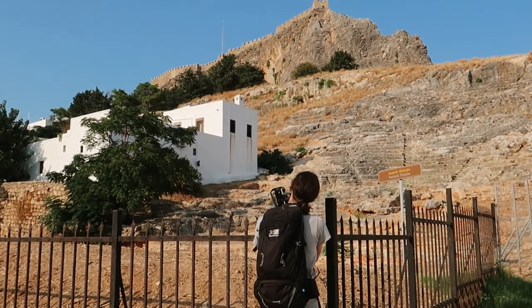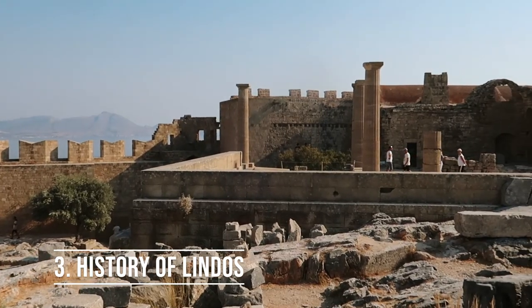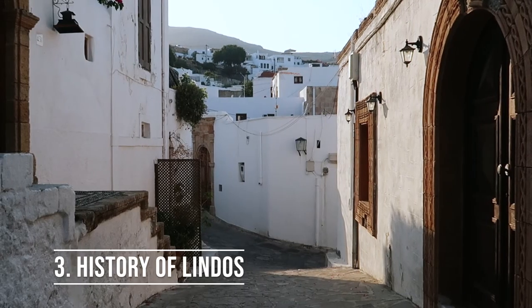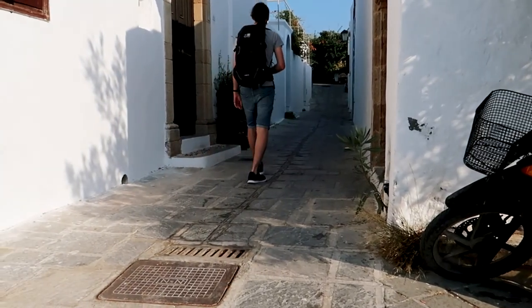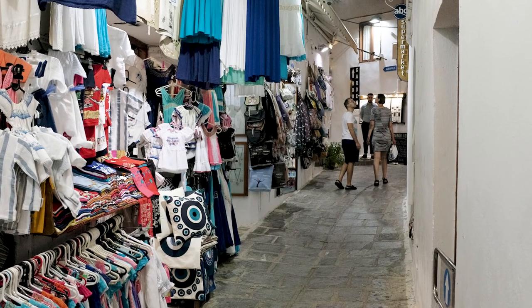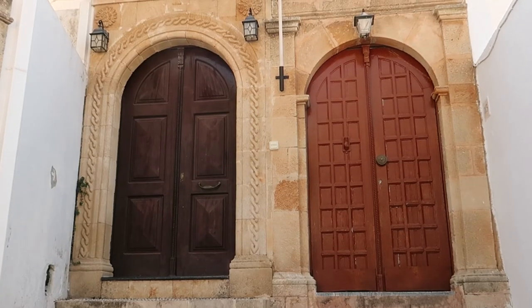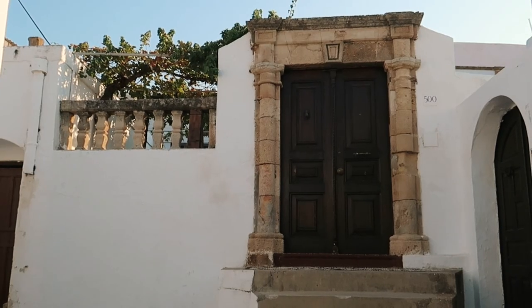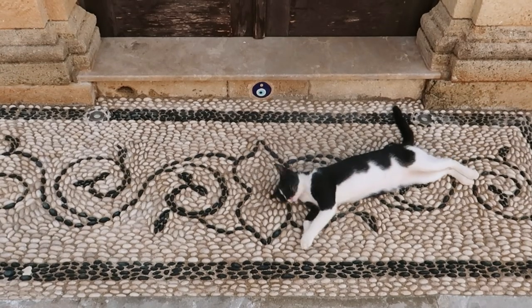Lindos could also be a good option if you enjoy immersing yourself in the history of the place you're staying. Starting with the village centre, those winding streets were built in a seemingly haphazard manner to confuse pirates, and given how easy it is to get lost as a tourist I can imagine it worked pretty well. As you explore you will come across captains' houses built by wealthy merchant seafarers from as early as the 16th century — look out for their beautiful courtyards, impressive doorways and pebble mosaic flooring.